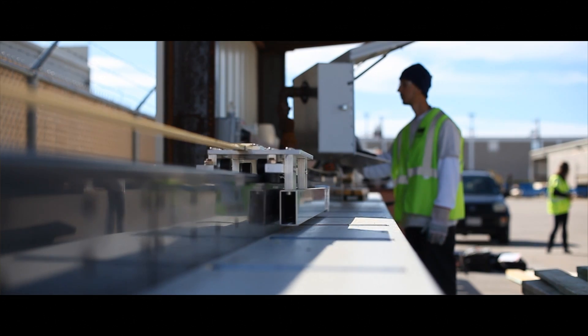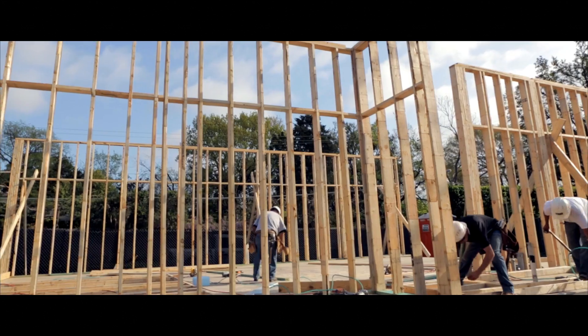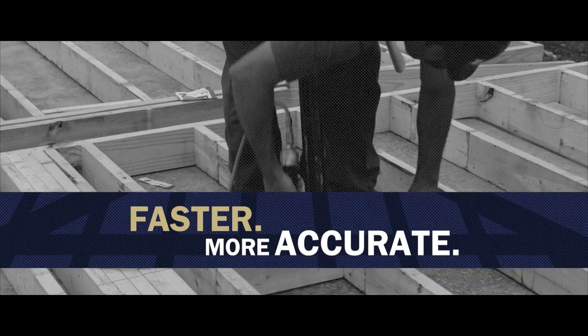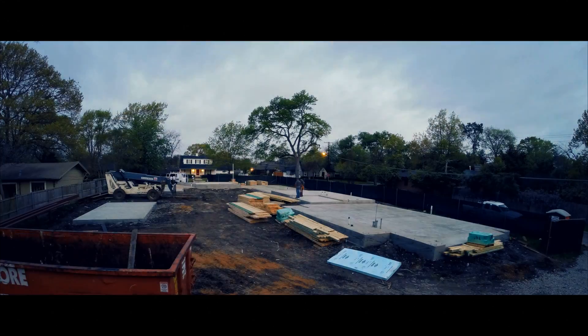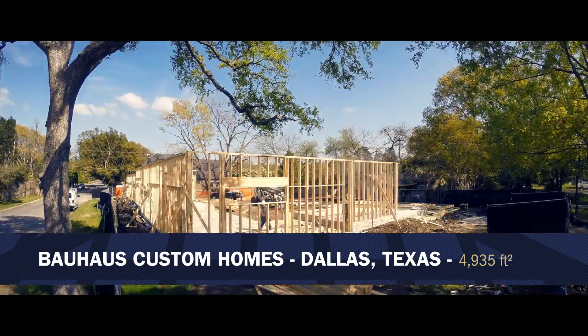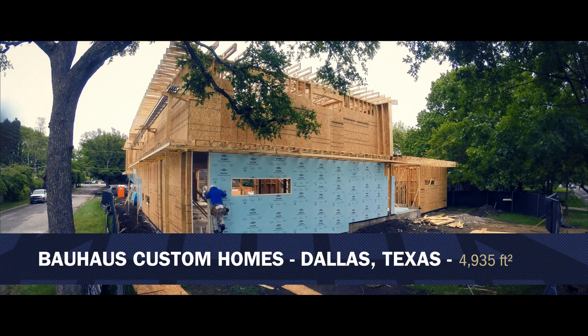Because of Ready Frame's accuracy and efficiency, it comes with many benefits built right into it. Ready Frame is faster and more accurate — with this Ready Frame project that we just framed up, we framed it about 30% quicker than a stick frame job.